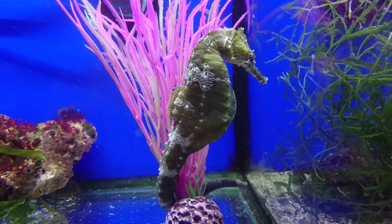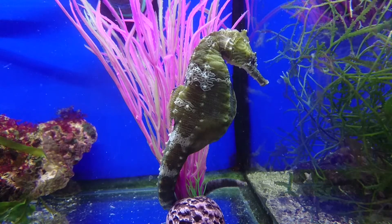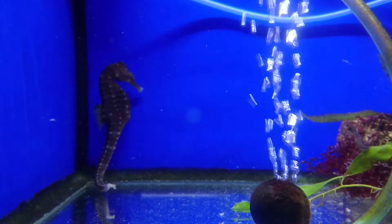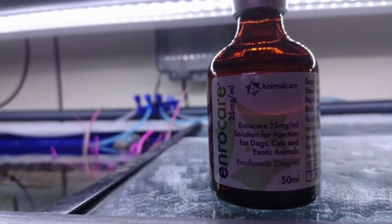A seahorse's tail defines his strength, and it's terrible to look into your tank and see that your seahorse's tail has been injured. Tail injuries can happen because of bacterial issues or actual physical injuries. We can prevent injuries by making sure there are no sharp jagged rocks or Aiptasia within the tank, and we can treat if necessary.